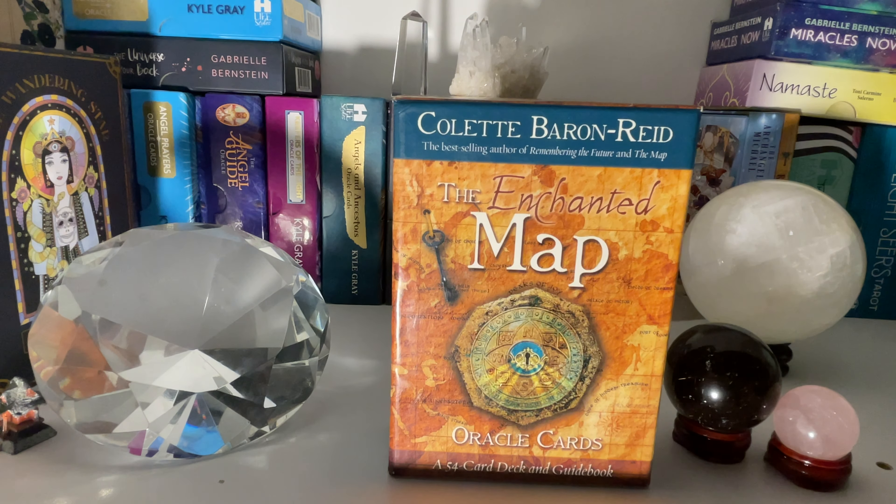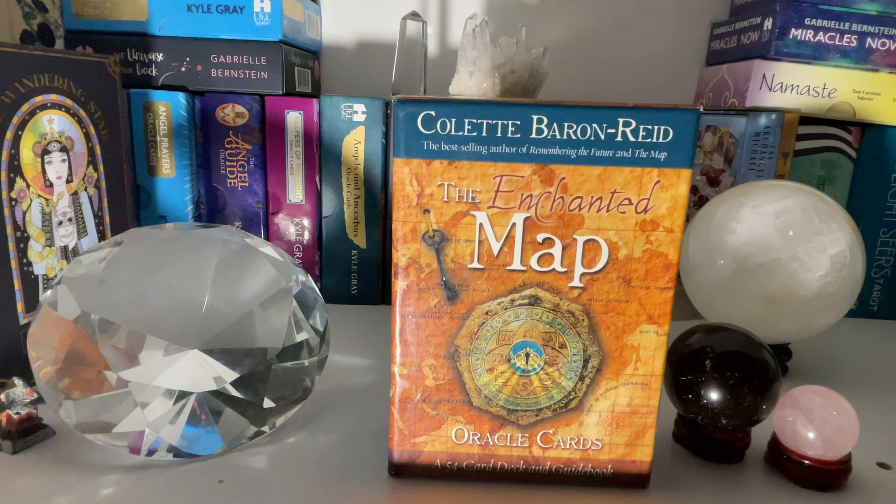Hello everybody. We are going to be doing a review on the Colette Baron-Reed Enchanted Map Oracle. This deck came out in 2011 and this is actually one of my first Oracle decks — well, not my first, but one of the ones that I wanted to utilize in order to really build on my intuition. There are two reasons why I wanted to use this deck.